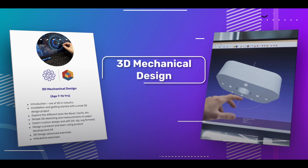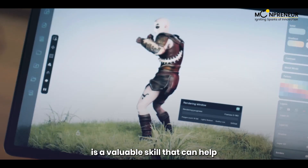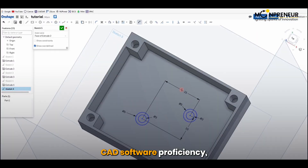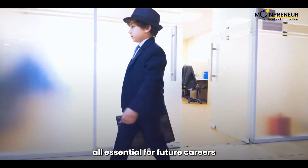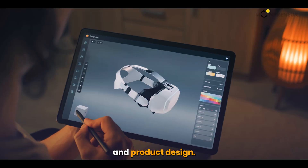3D Mechanical Design is a valuable skill that can help kids develop spatial visualization, CAD software proficiency, and an understanding of engineering concepts — all essential for future careers in fields like engineering, architecture, and product design.